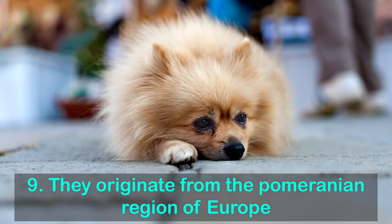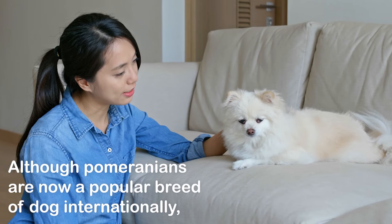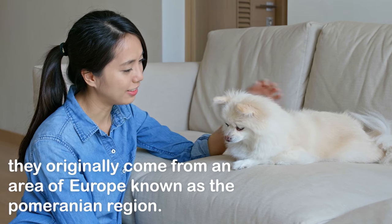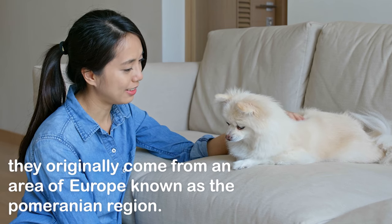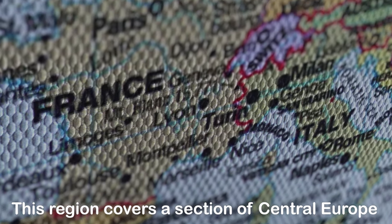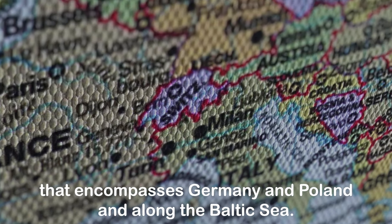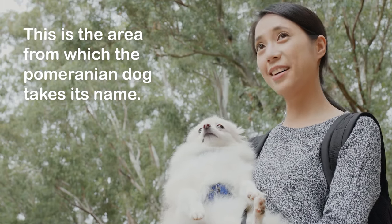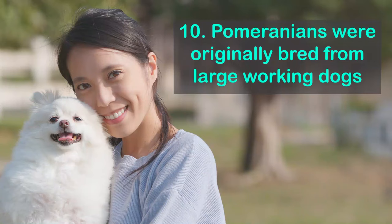Fact 9: They originate from the Pomeranian region of Europe. Although Pomeranians are now a popular breed internationally, they originally come from an area of Europe known as the Pomeranian region. This region covers a section of central Europe encompassing Germany and Poland, along the Baltic Sea. This is the area from which the Pomeranian dog takes its name.